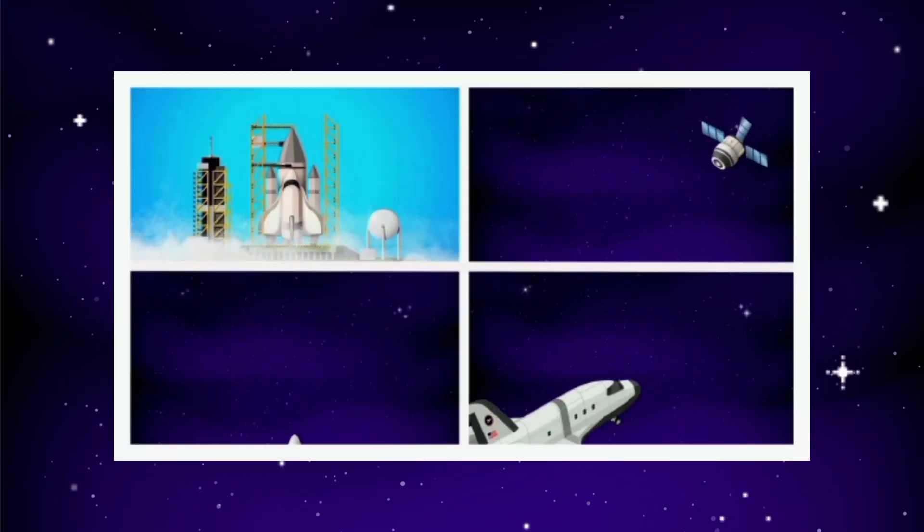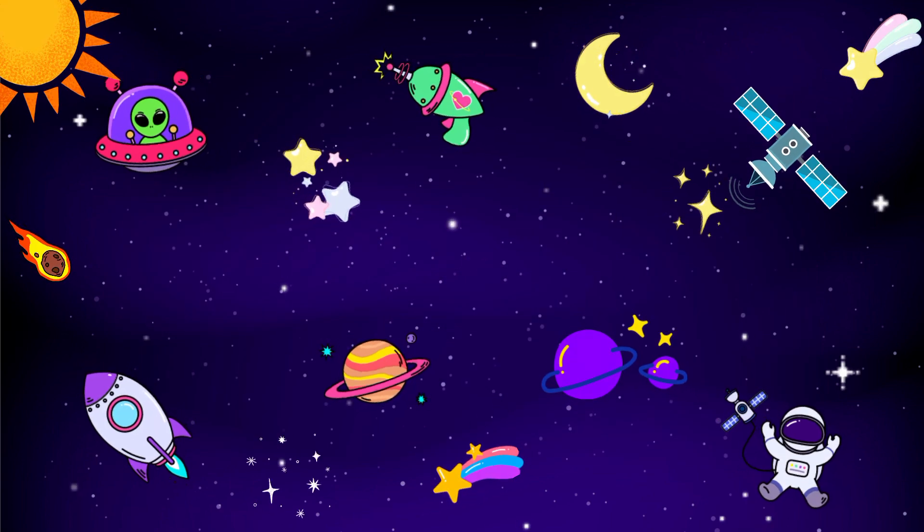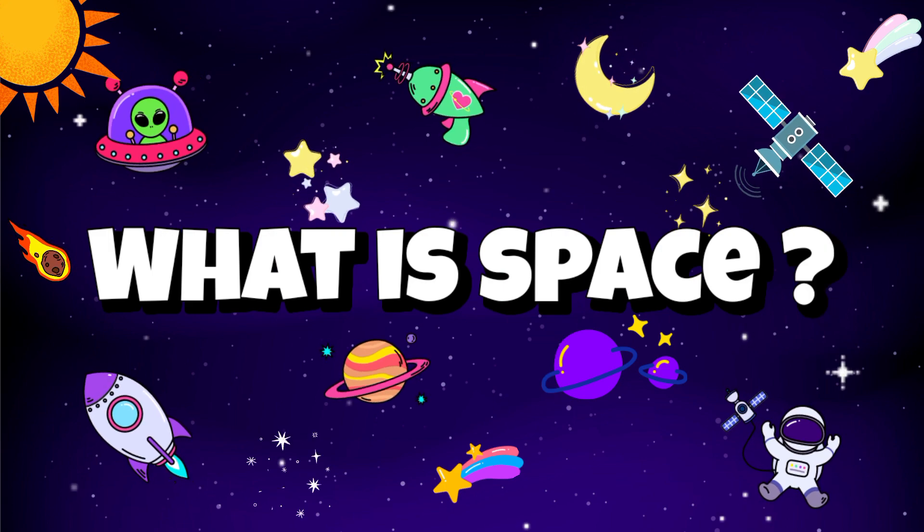Hi kids! In our earlier video, Space Vehicles, we have learnt different types of vehicles that travel through space. But do you know what is space? So, are you ready to learn about space?